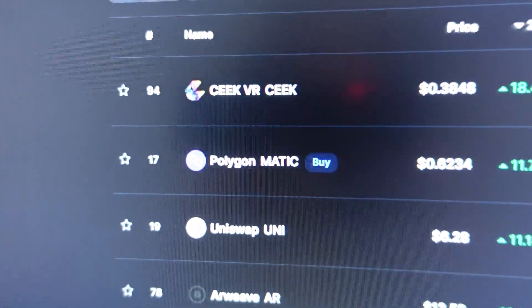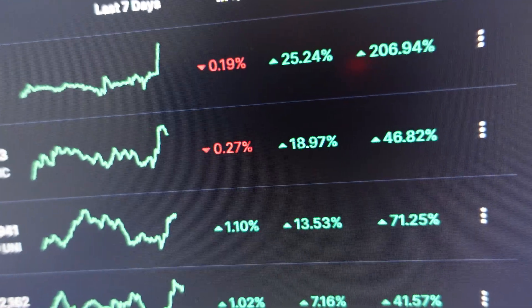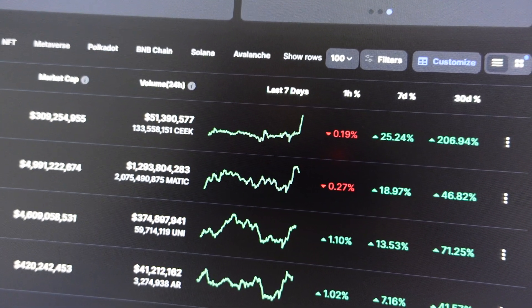Right now MATIC is overall quite overextended. Looking at CoinMarketCap, MATIC is up about 11% in the last 24 hours, 46% over the last 30 days, and 19% over the last 7 days. Moves like this always come down sooner or later, so make sure to be careful and set your stop losses so you're not holding the bags all the way down.